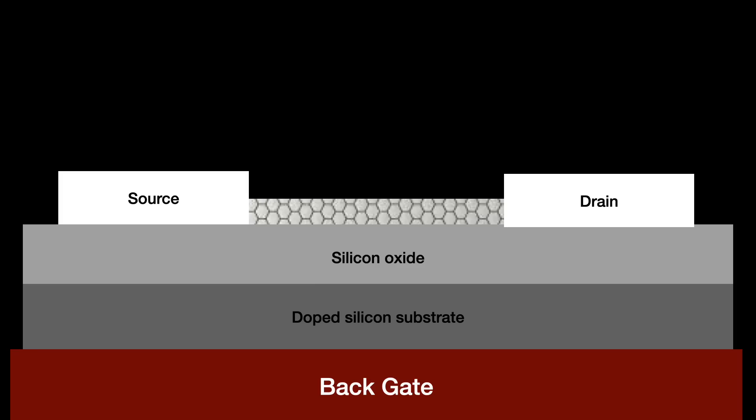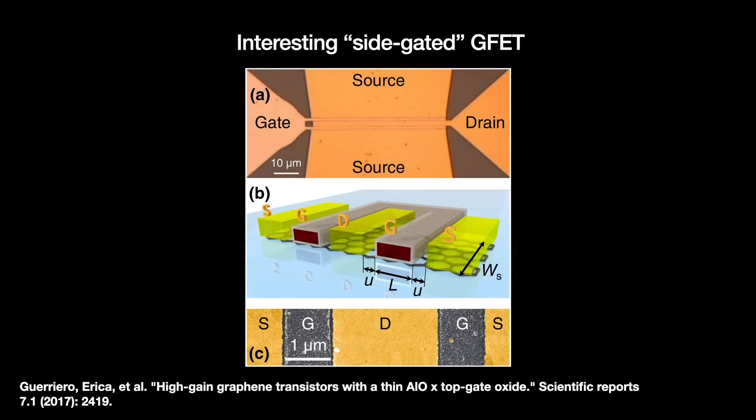This was mostly for practical reasons. Early on, students isolated graphene using the scotch tape method, and this bottom-gate arrangement worked best for them. As new, more advanced methods of producing graphene came about, mostly based on chemical vapor deposition, we have seen new gate arrangements emerge, like side-gated and top-gated GFETs. I like the side-gated GFETs — they look kind of cool.